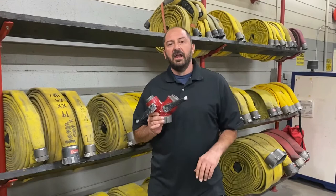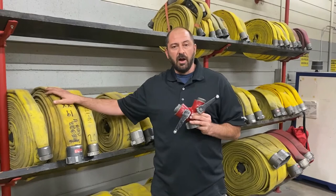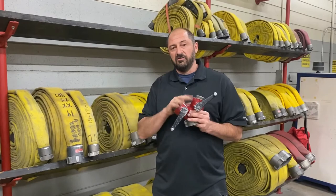I'll be discussing this appliance directly — the 2.5 to 1.5/1.5 gated Y — and how modern trunk line differential, because of flows between 150 and 175 gallons per minute in each leg, and a 2.5-to-1.5 supply, doesn't hydraulically work properly. We're going to identify the hydraulic problems with this evolution using handline flows between 150 and 175 gallons a minute.